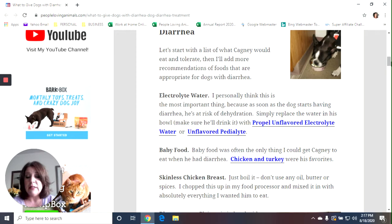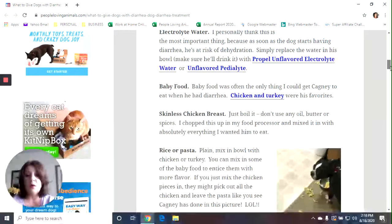Baby food was fantastic with Cagney — he liked it. Chicken and turkey flavor were his favorites. I'll give you a link to those on Amazon. That was often the only thing Cagney would eat. Sometimes he had bouts with diarrhea and he would eat no matter what I gave him; sometimes he was picky and would only drink water. Baby food was one of the few things he would eat when he wouldn't eat anything else, and obviously baby food is very healthy and full of nutrients.